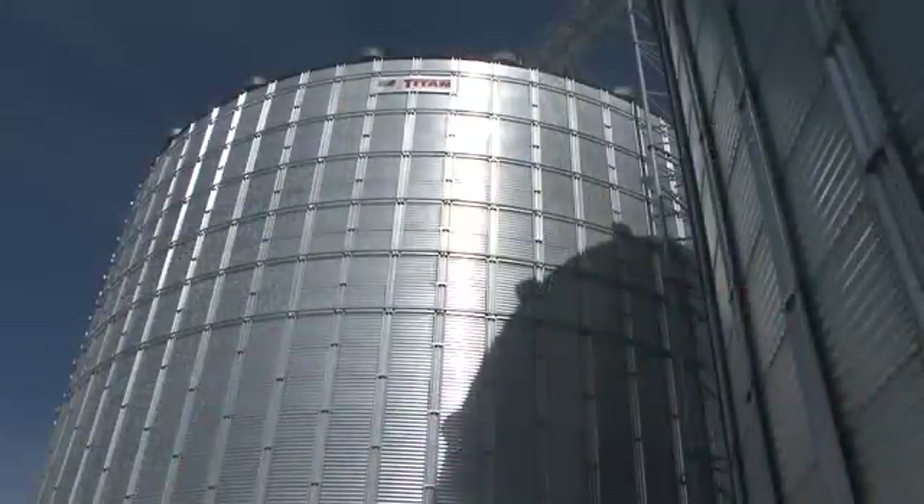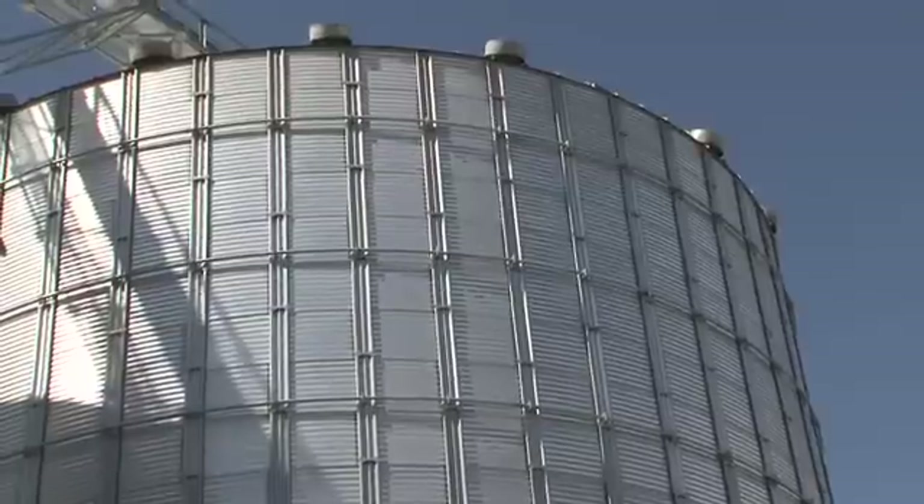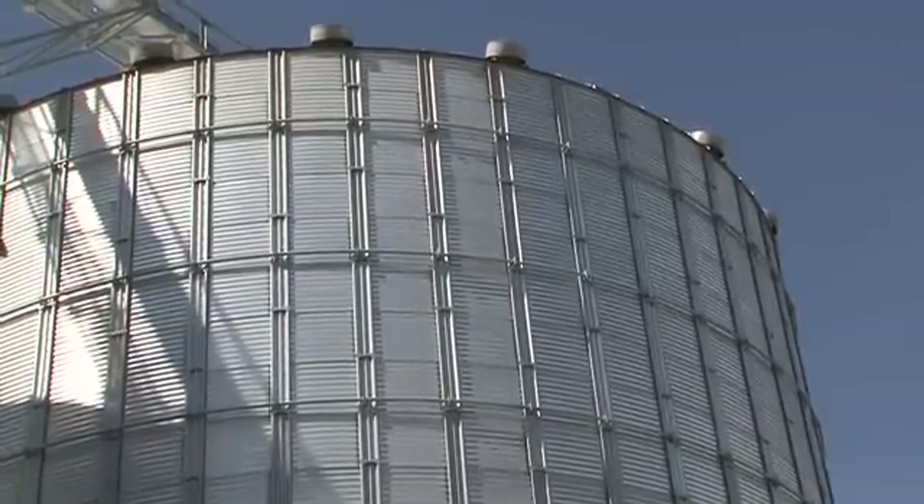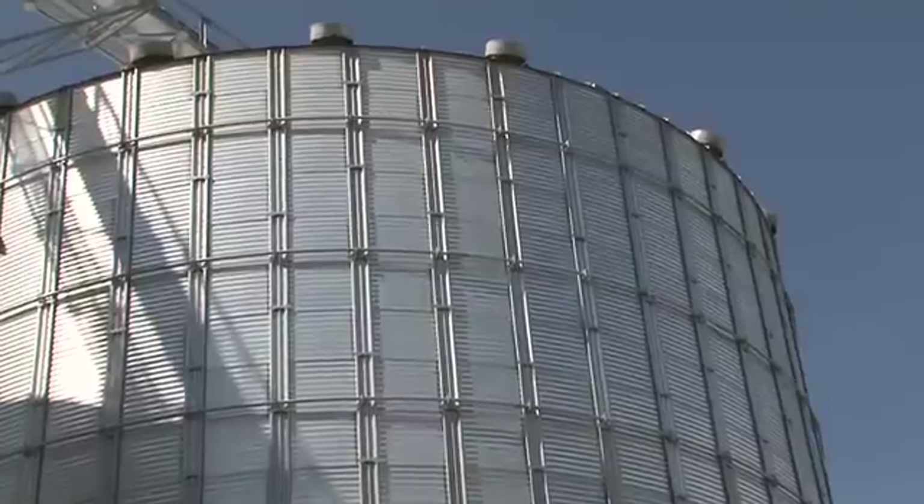On storage on farm — what are the recommendations for storing in bins? For any of our ear rot diseases, we don't recommend storing grain that has those diseases, because even under the best storage conditions you can only expect it to get worse in the bin and have even more problems when you pull it out to sell it later on.